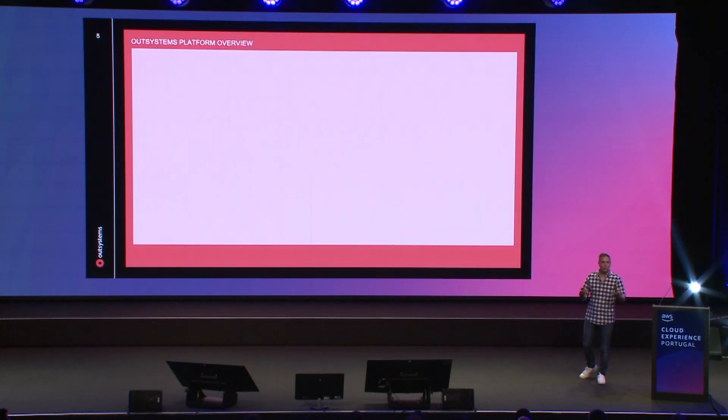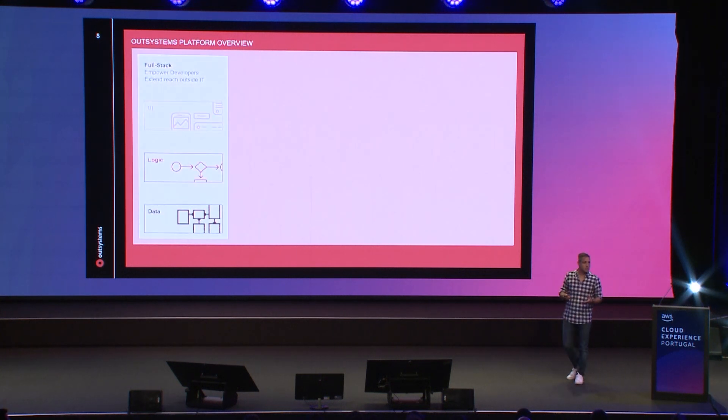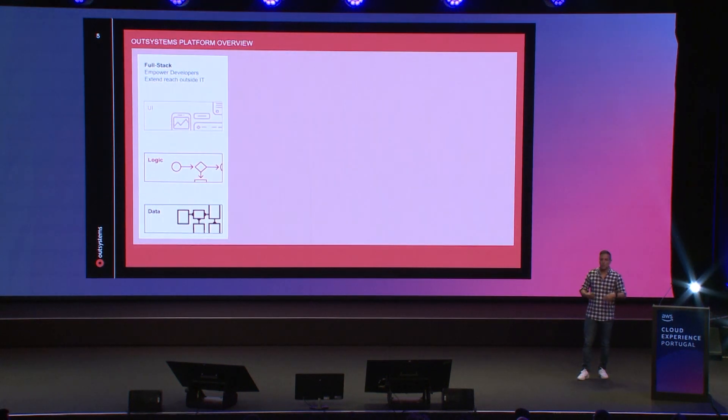When you look at what's inside that platform, it's actually four very simple layers. The first one is full-stack, which means visual development for both UI, data, and logic — a very simple way to develop, create your business logic, and create beautiful experiences. You can reuse everything across web, mobile, and any channel you like, all in a single unified visual language.